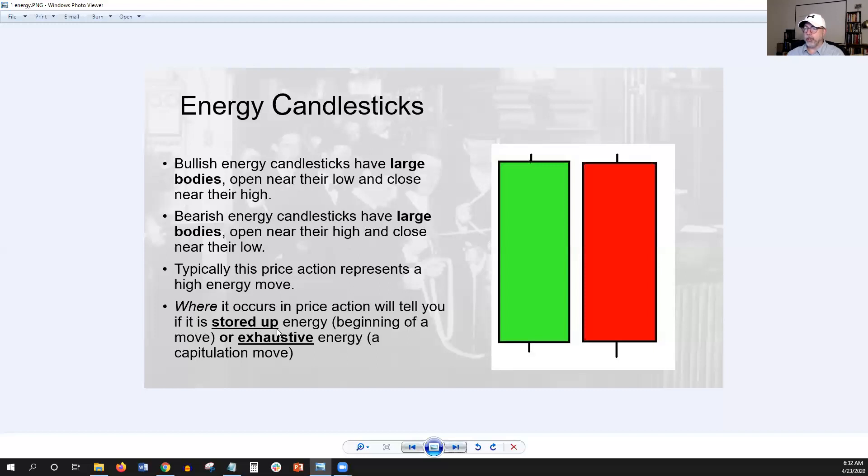I call stored-up energy a fuel candlestick. Fuel starts something. Exhaustion energy happens after a large momentum move, which is what we saw in Shopify. The key to these last two candles is that the startup energy of fuel has large volume, and exhaustion energy also has large volume — but one happens at the start of a trend coming out of consolidation, and the other happens at the end of momentum and the end of order flow. It's called exhaustion. Some people call it a cleanup print or capitulation. Make it simple: start looking for large body candlesticks and where they happen.